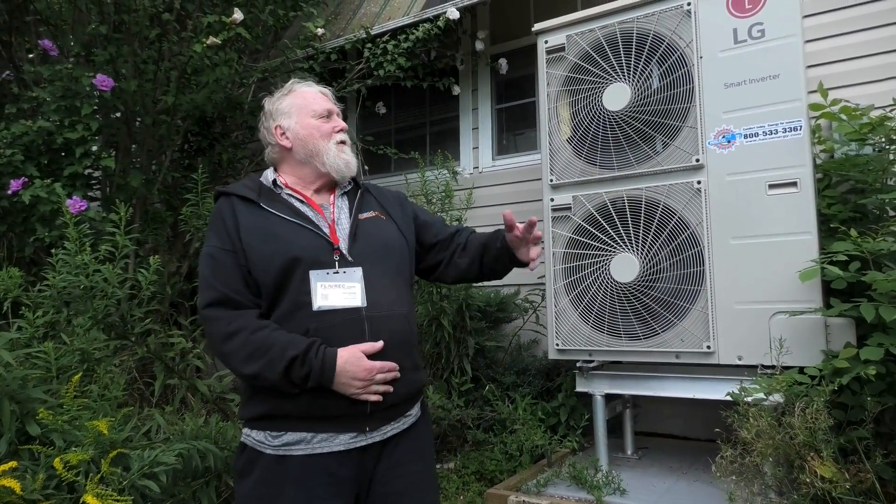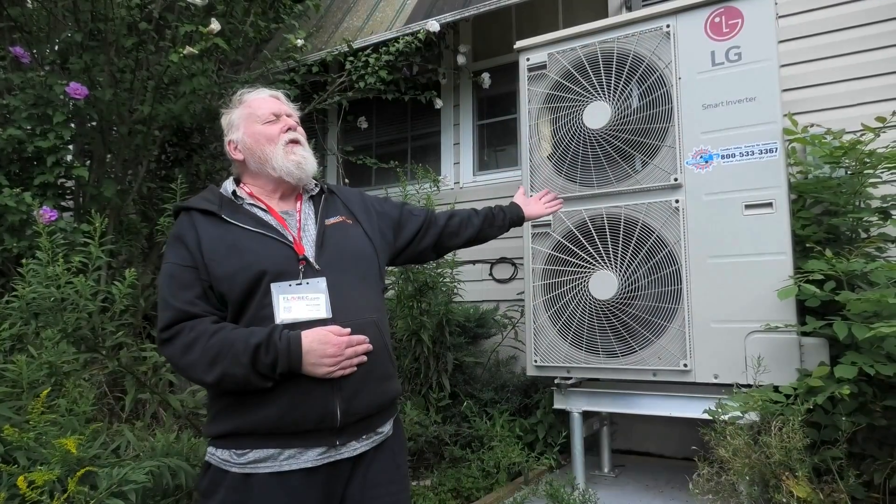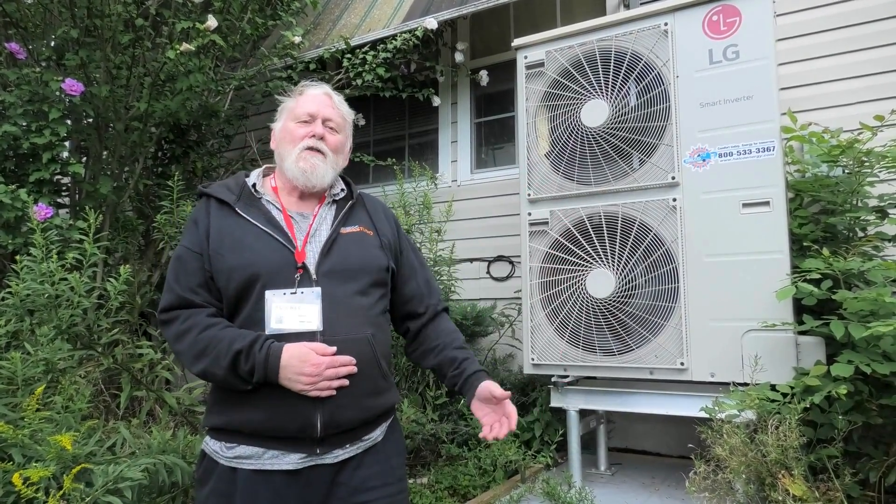Grunwell here at 342 Halseyville Road showing off our new LG Smart Inverter from Sustainable Finger Lakes. HALCO did the installation and aside from a few bumps along the way it has been a very pleasant experience. They did very fine work.